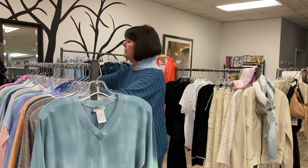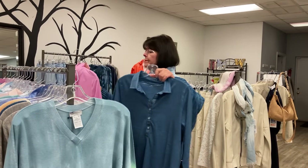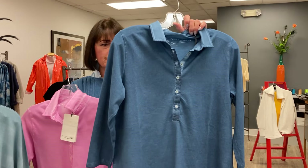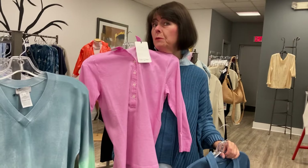And we have a kind of a waffle pique one — a little bit heavier. Comes in the wash denim and of course pink, which I adore.